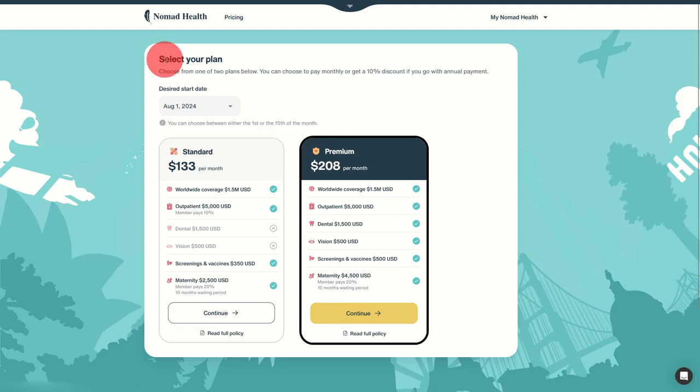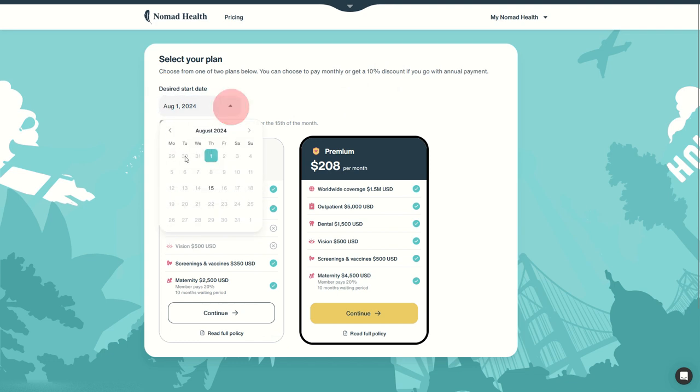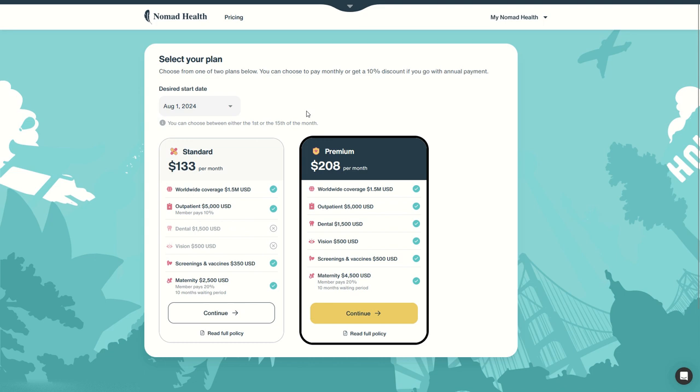Then you can select your plan. There are two plans. You can choose to pay monthly and get a 10% discount if you go with annual payment. Choose the desired start date — the start date is the 1st or 15th of any month and it must be in the future, so you have to do it a little in advance, or at least know that you will not be covered until it starts. For example, today we are in July and we will only be covered from 1st August.